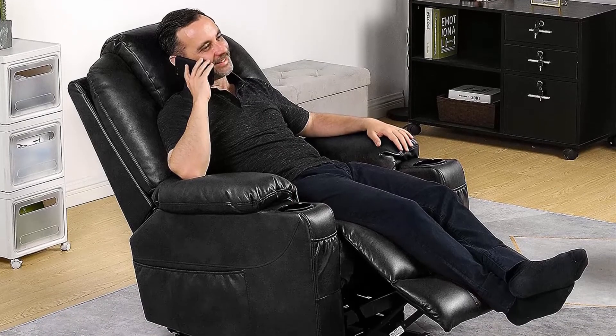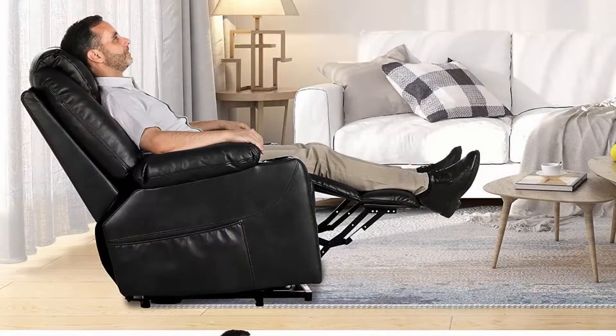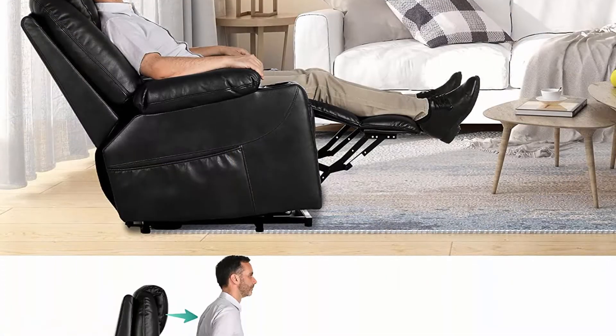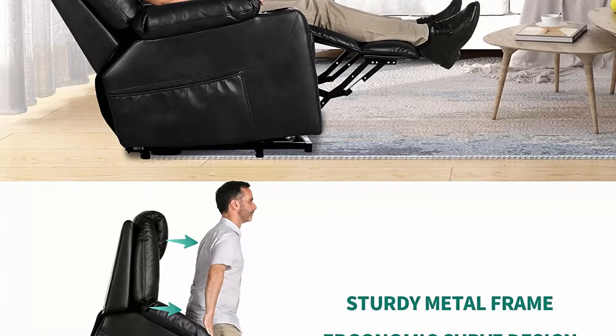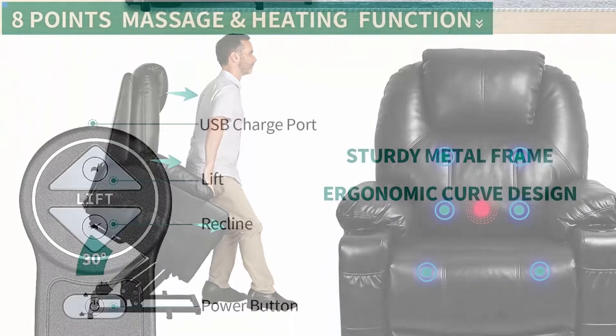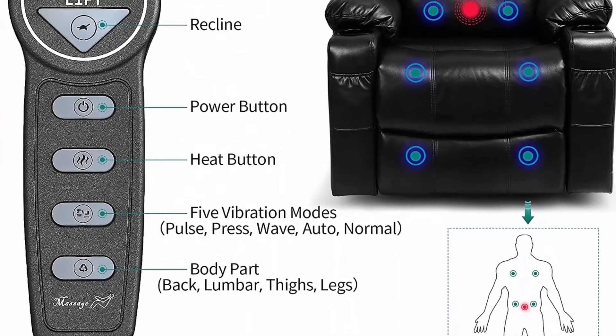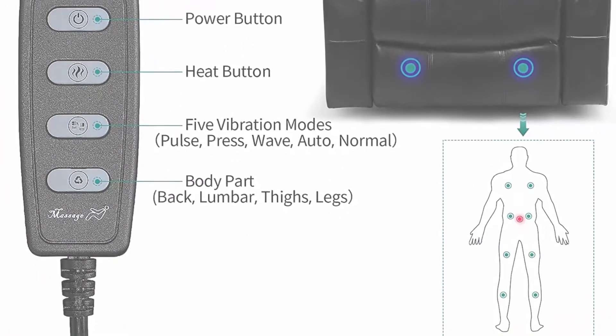Vibration massage: the recliner lift chair comes with 8 vibrating points covering back, lumbar, thighs, and legs with a lumbar heating function. It offers 5 massage modes: pulse, press, wave, auto, and normal. You can turn the massage on or off with the power button; however, the heating function cannot be used alone.